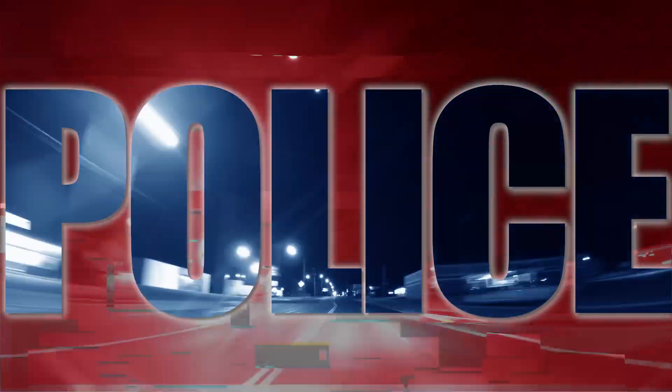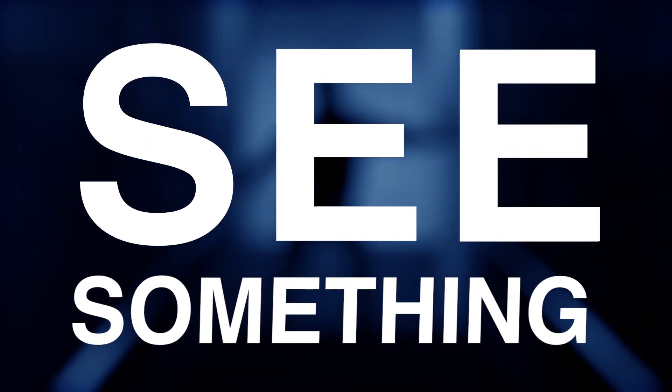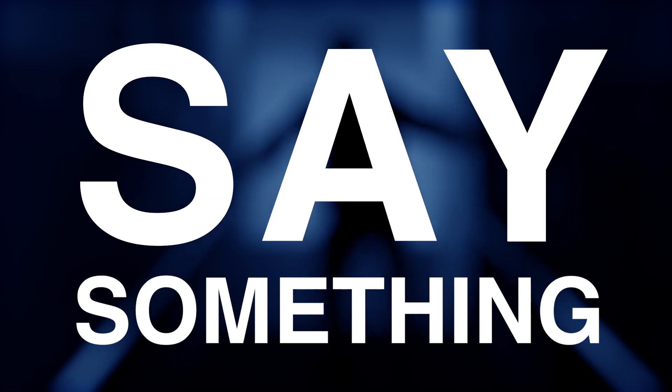Police officers cannot be everywhere. You can help them by being their eyes and ears. If you see something, say something, and it's anonymous.